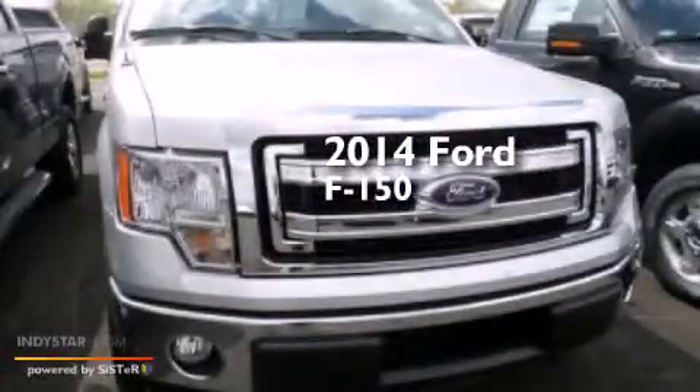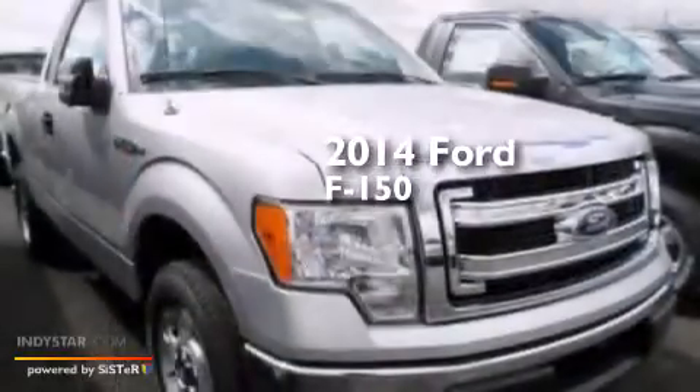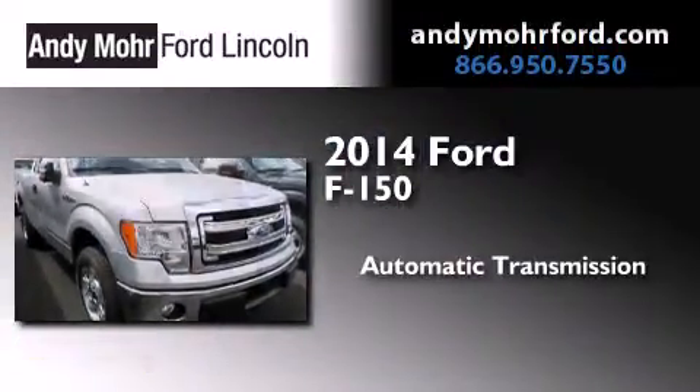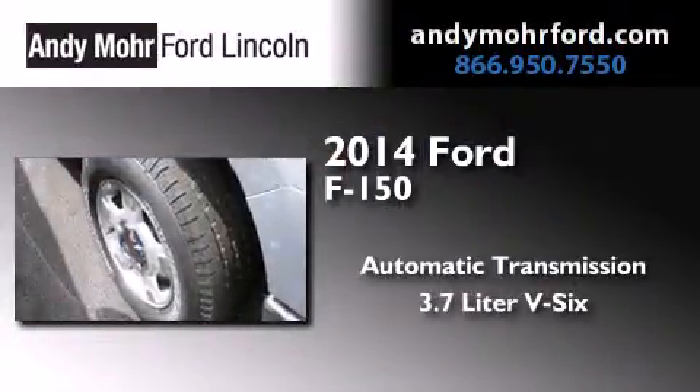This is a brand new 2014 Ford F-150. This truck has an automatic transmission and a 3.7 liter V6.